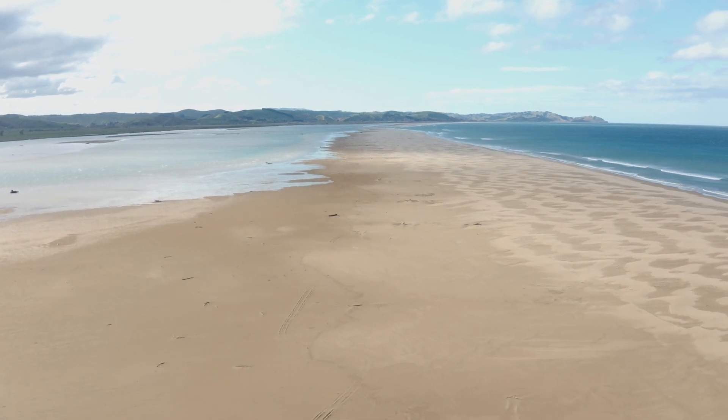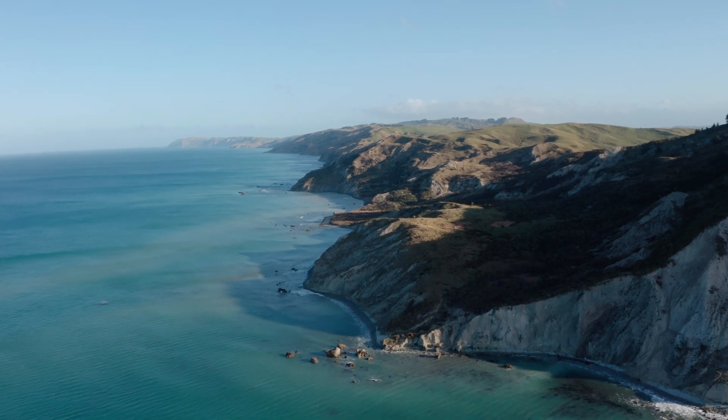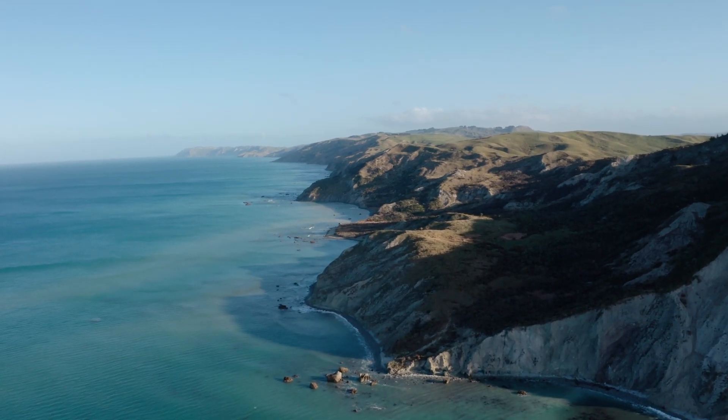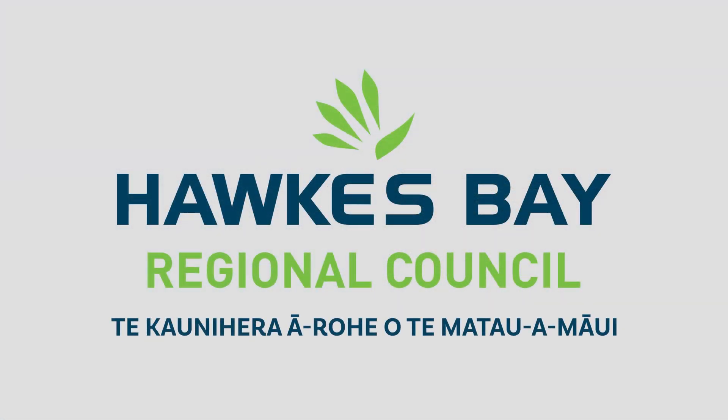For more information, visit our State of Environment Monitoring Report at hbrc.govt.nz. Thank you.